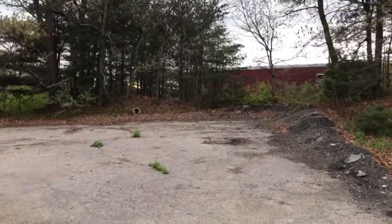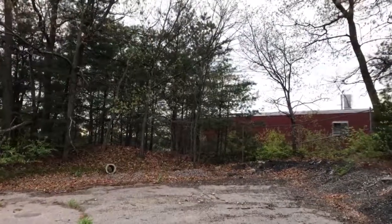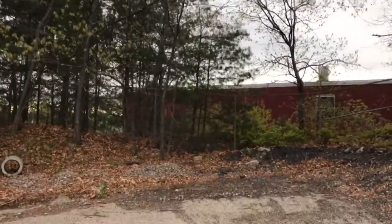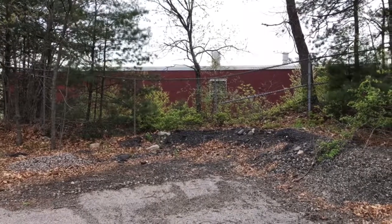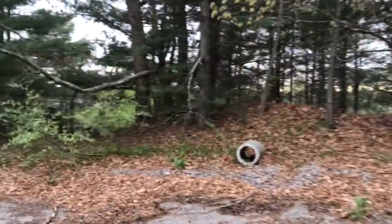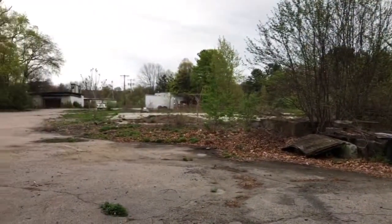From what I'm told — I haven't verified this yet — the rail line is used for freight at night. Here is the end of the property, and that property right next door has a rail stub on it. I noticed that the rail is no longer active.